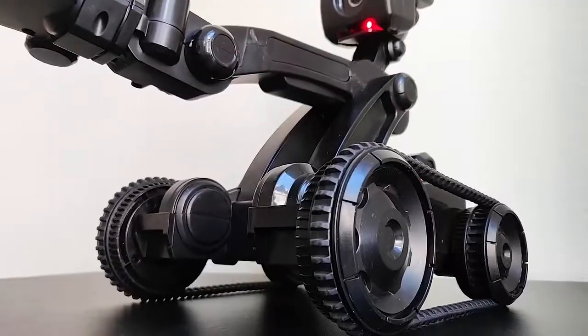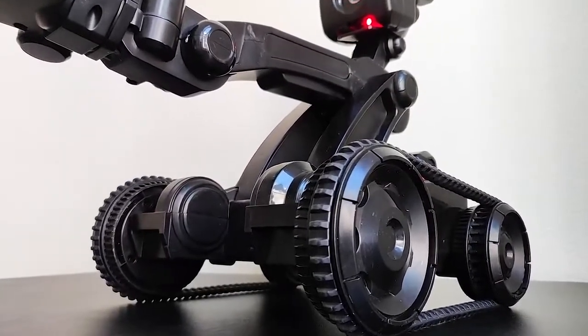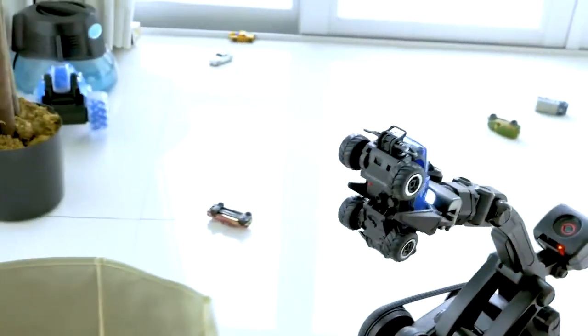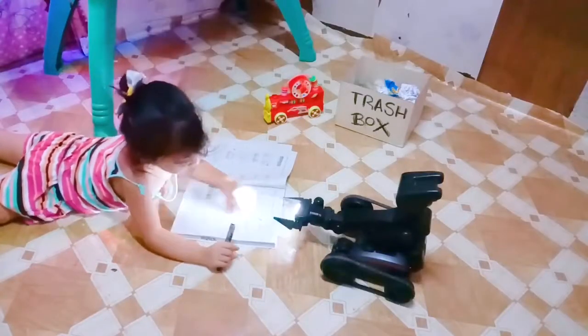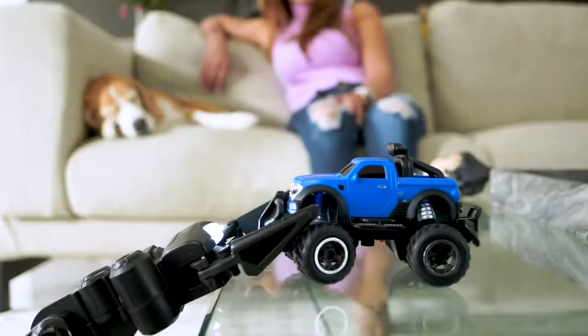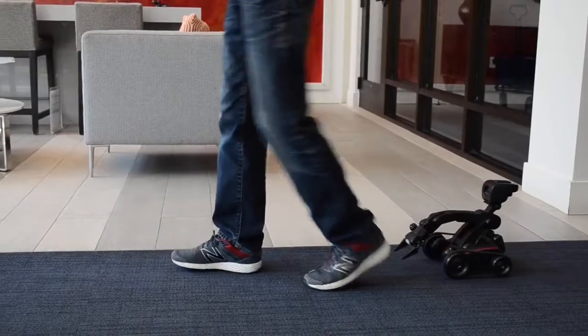You can program and customize the movement logic, all using a drag-and-drop, easy-to-use coding interface. For little coders, it is the best educational tool that teaches them how to program a robot and dive into the world of STEM.